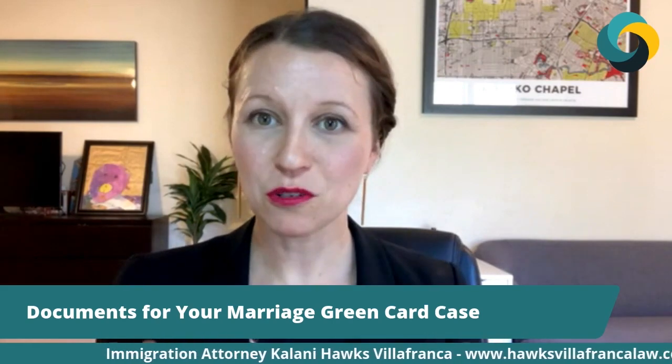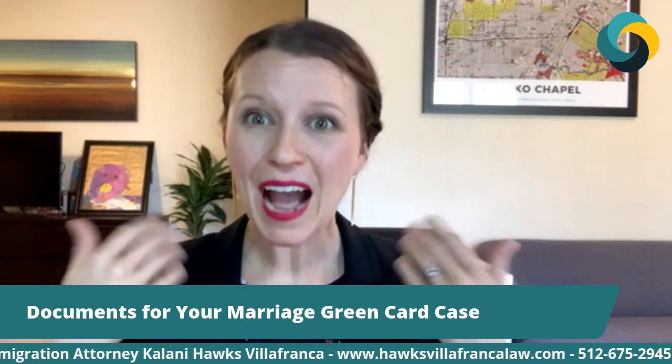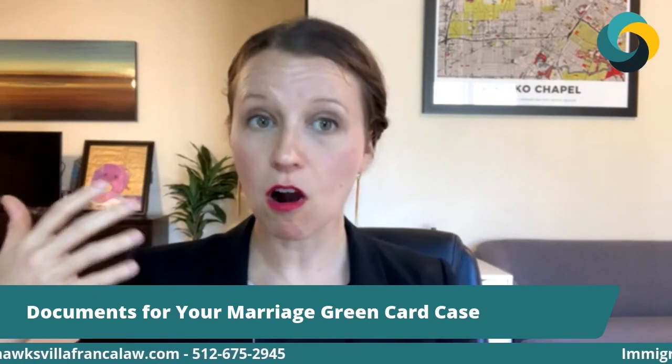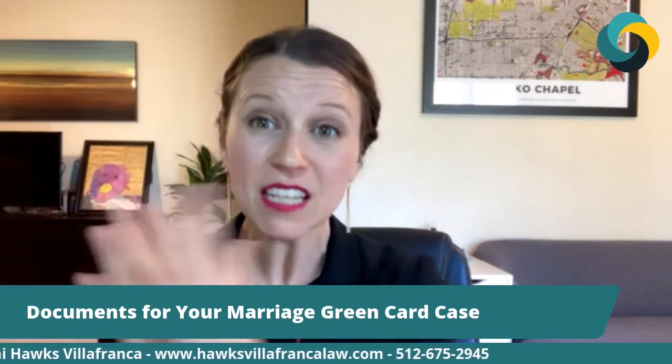Other things that may require additional documents include medical records. For example, if something has come up in your case where you are not eligible for a green card unless you ask for a waiver, you're going to have to include other documents to prove your eligibility for that waiver. That often includes medical records of family members to prove they are ill — as a way to overcome certain ineligibility by proving the harm that would come to your family members if you weren't able to continue to care for them. Medical documents could be another thing added to your specific case that isn't added to others.